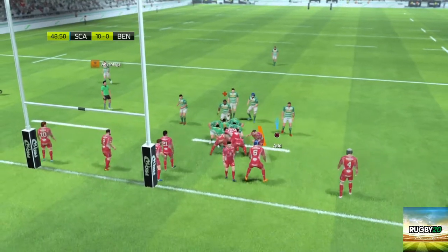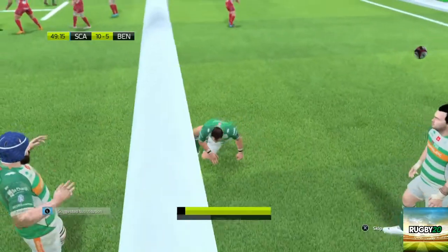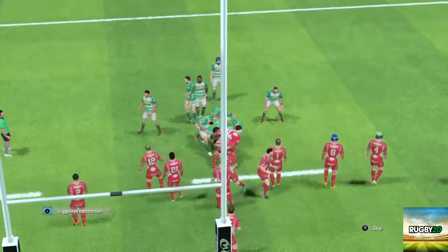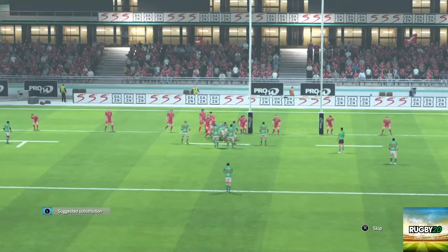They've got a penalty advantage now. Looks like they might be able to get this match. Get everyone in that — we're on our own line and I've got people not committing to the maul. If I'm pressing more, I want all my forwards in the maul. But fair play to Benetton — they've come out at the start of the second half and they're straight back in the game.